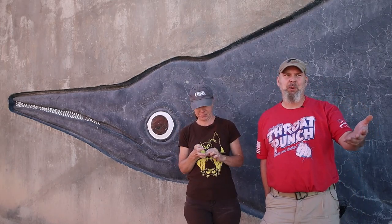Welcome to the channel. Today we're at a place that's kind of special. We are at the Berlin Ichthyosaurus State Park, and the state park is special for a couple of reasons. It has a ghost town, which is the old mining town of Berlin.